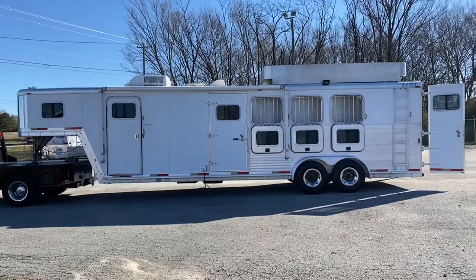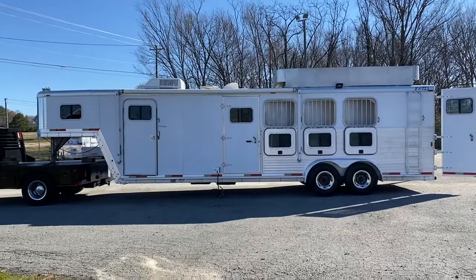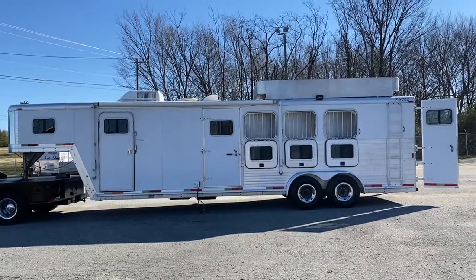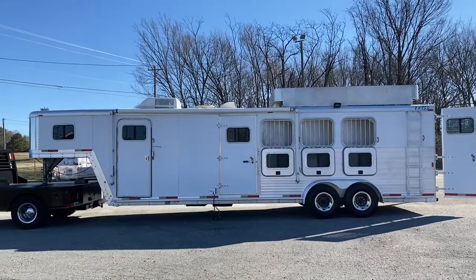So what I have today is a 7408 Exus. This would be a 2002 model, all aluminum, seven wide, seven tall. This is a four horse with an eight foot short wall.